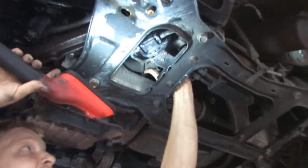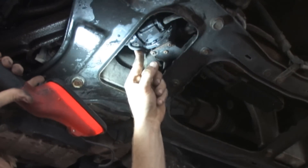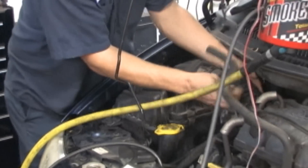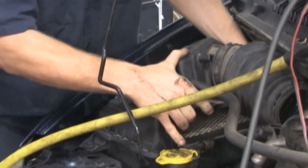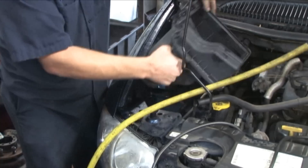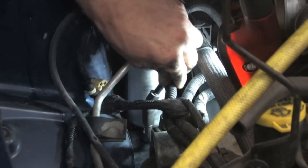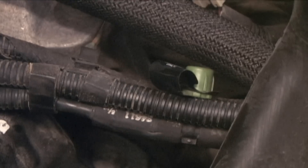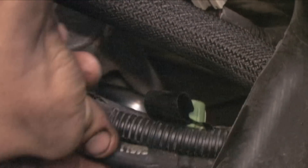We have the same results while checking the leak detection pump. Under the air cleaner box are several hose connections that are also common failures. Sure enough, there is another leak in the hose leading to the purge solenoid.